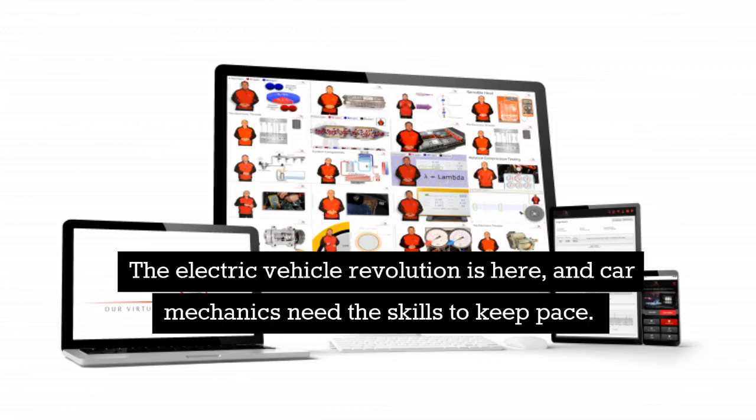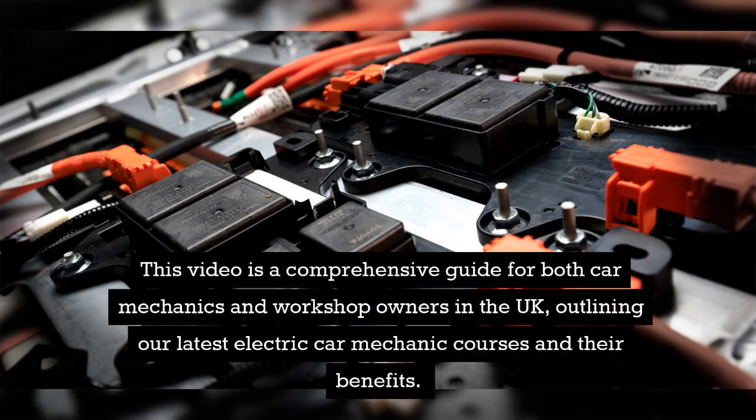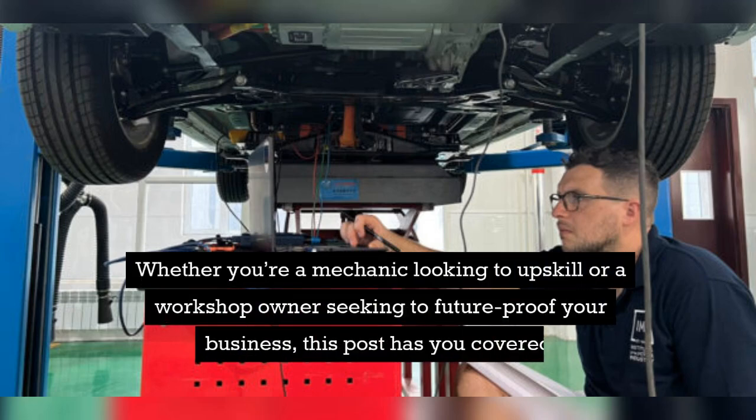The electric vehicle revolution is here, and car mechanics need the skills to keep pace. This video is a comprehensive guide for both car mechanics and workshop owners in the UK, outlining our latest electric car mechanic courses and their benefits. Whether you're a mechanic looking to upskill or a workshop owner seeking to future-proof your business, this post has you covered.